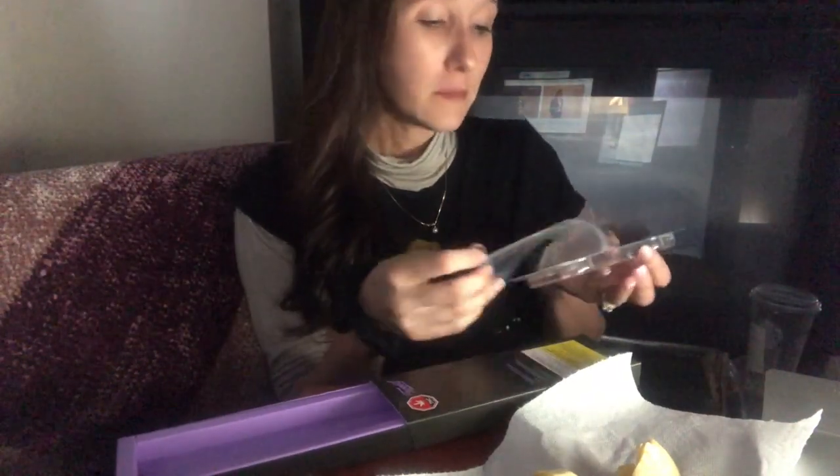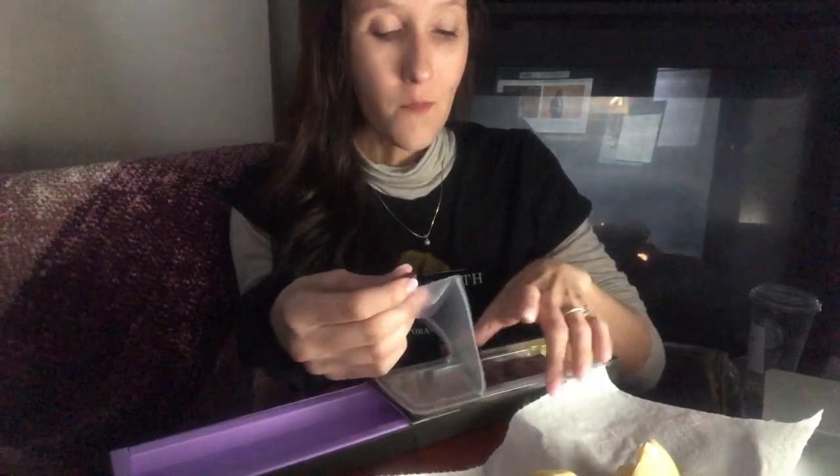I did end up having to go back to the dispensary to get another one of these so I could try a full bar all at once. Obviously I didn't get enough of it at first.